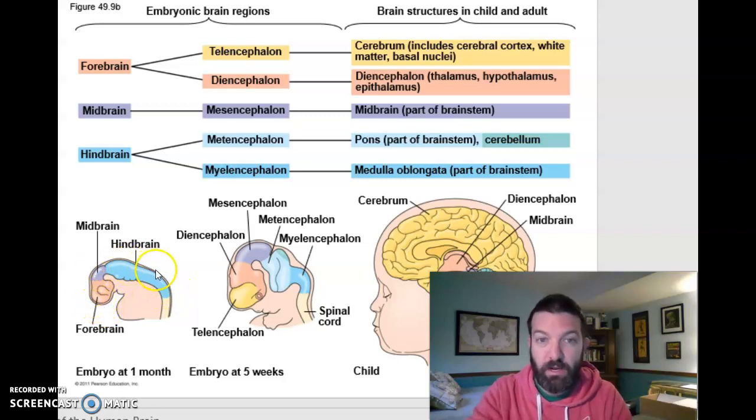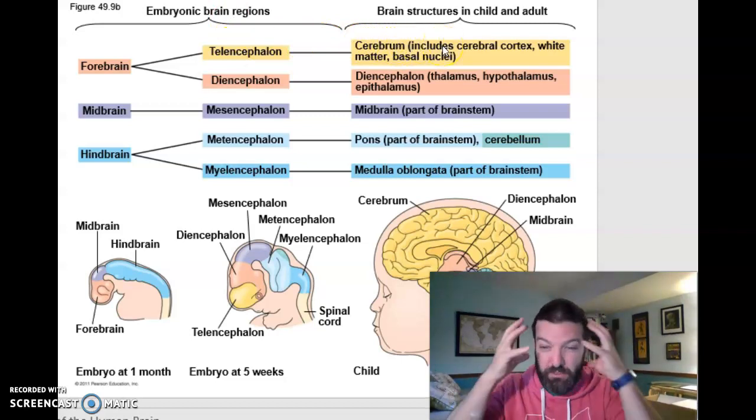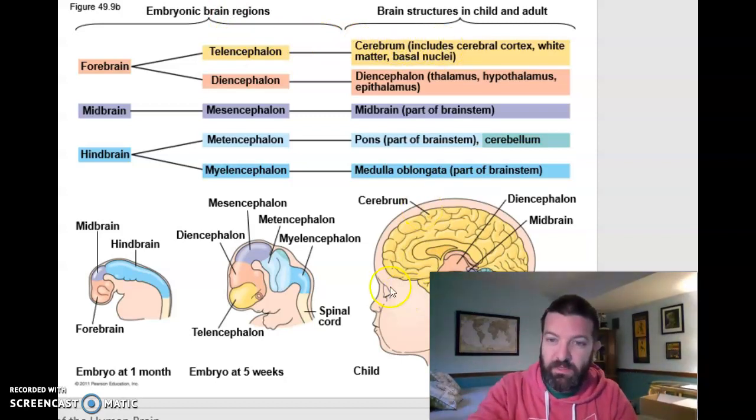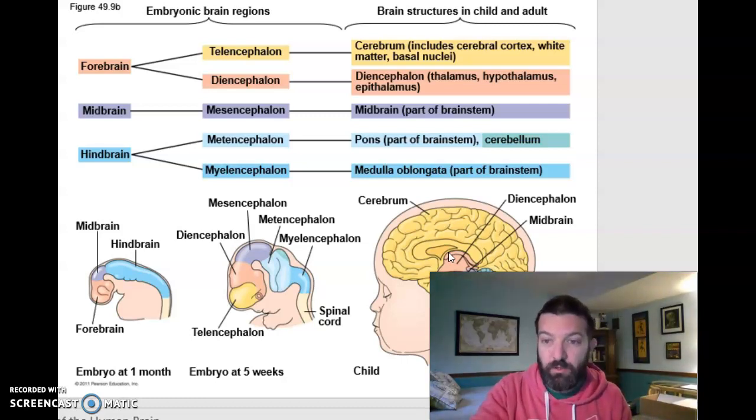You have a forebrain, a midbrain, and a hindbrain. That forebrain eventually develops into your cerebrum, which is the biggest part of your brain — the yellow part — and your diencephalon, which is sometimes called the reptile brain. It includes your thalamus, your hypothalamus, which regulate your homeostatic mechanisms and endocrine system, and your epithalamus, which regulates day-night cycles.